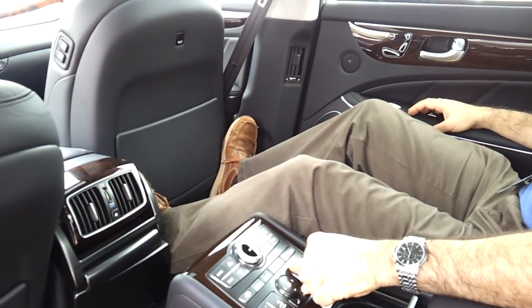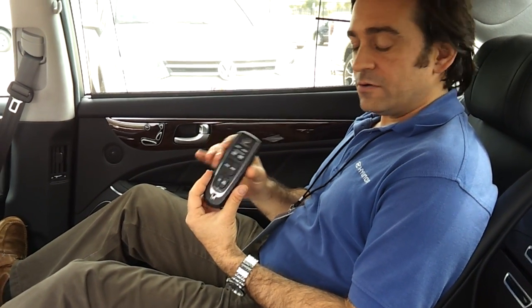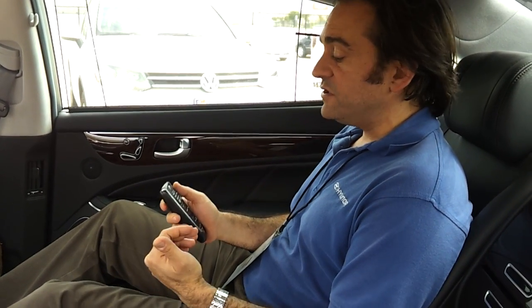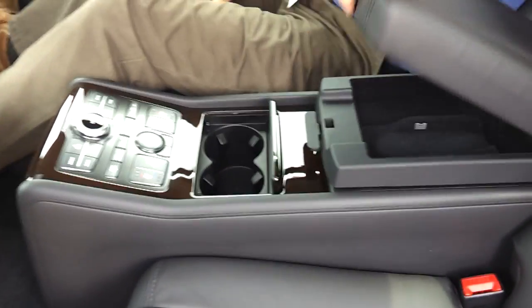Pull my feet up and then how about a little bit of a massage while I'm here enjoying the ride. You get a little remote control so that you can actually change the different types of massage patterns that the car offers, the speed — all from a remote control.